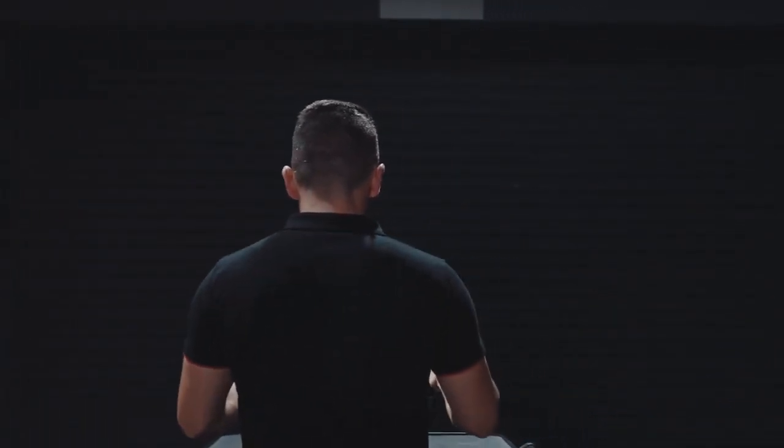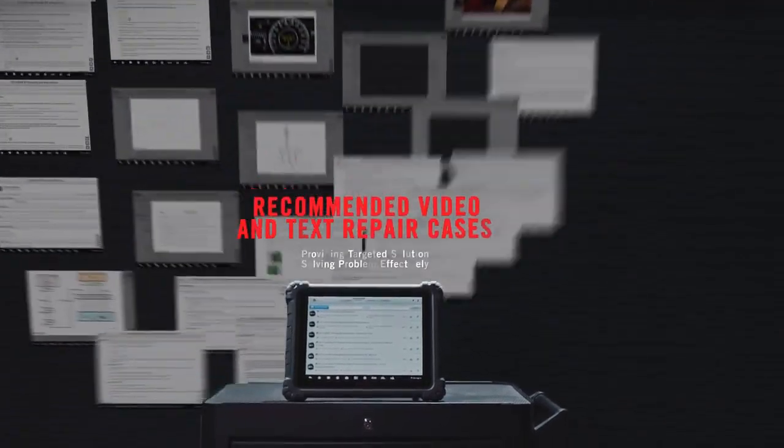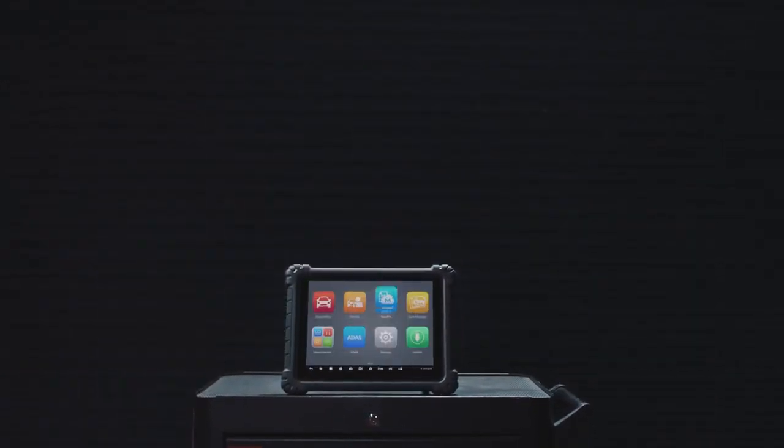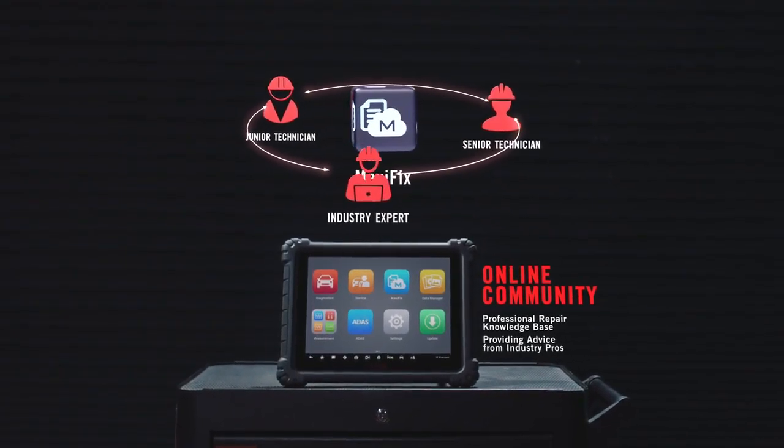Such support underlines Autel's commitment to making diagnostics unprecedentedly easy and efficient. MaxiFix, more efficient than ever. Provide recommended video and text repair cases based on current diagnostic session.